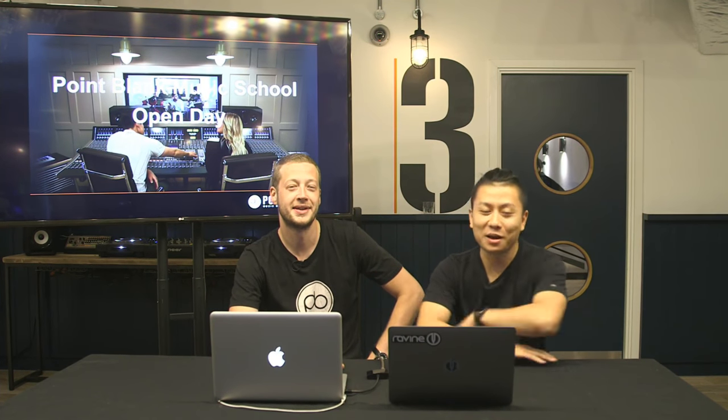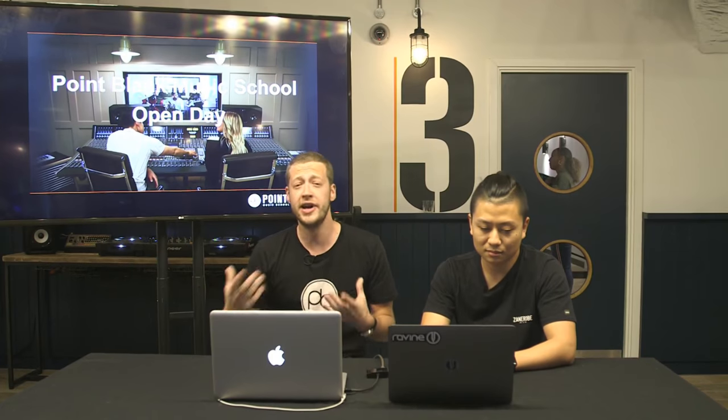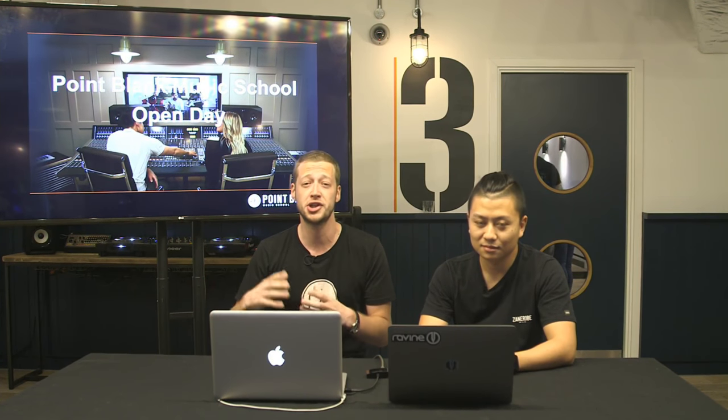Hey guys, DJ Ravine here and we're here at Point Blank Music School. We're live right now doing our online open day. This is our first time we've ever done something like this. Here with me today is Luke, course advisor and part of the admissions team, and we're going to show you guys around the school. We are completely live right now on Facebook or YouTube, wherever you're watching from, so drop all your questions and we'll answer them at the end of the video.